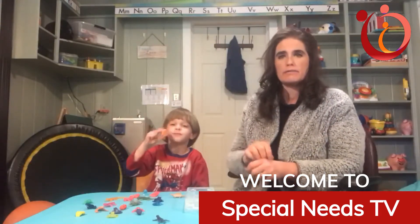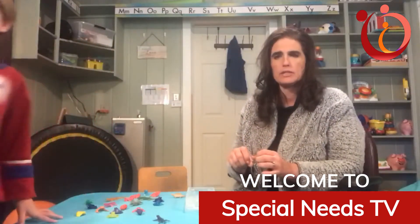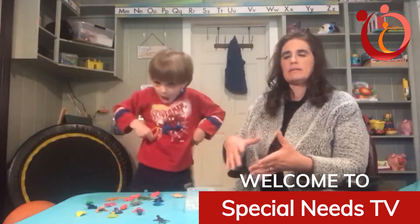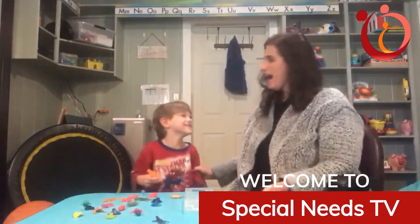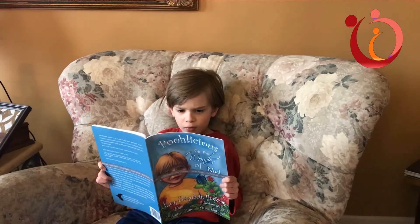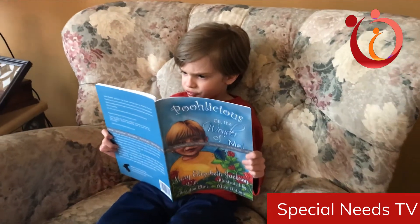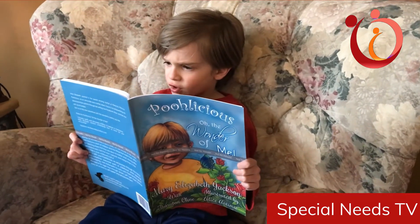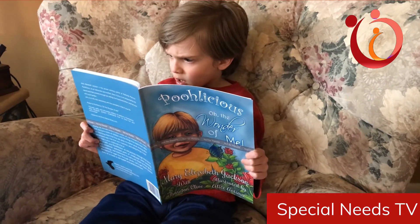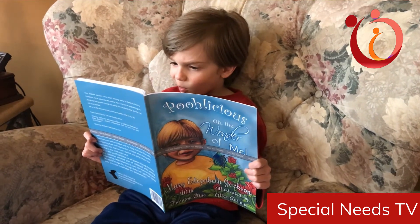For girls, most girls do a lot of coloring and little tiny things — concentrating with their fingers. So they don't have as much...